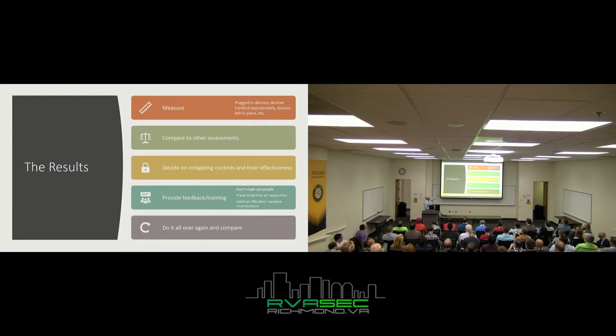When measuring results: how many devices were plugged in, how many were handled appropriately, were any left in place where no one had the chance to make a decision. Compare to previous assessments and figure out where you need to pivot — maybe your training's been effective, maybe not. Maybe you just released new AV and want to test it. Decide on mitigating controls and their effectiveness.